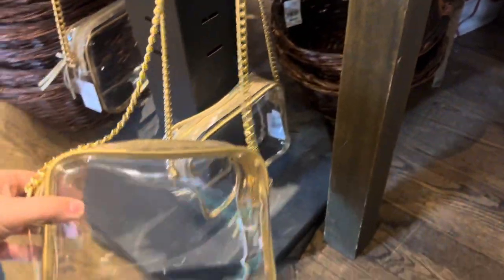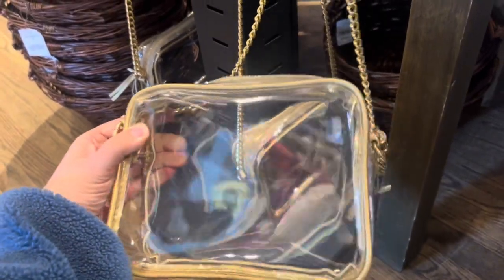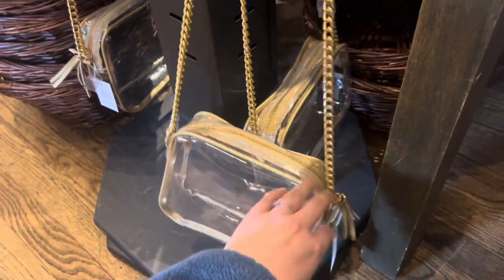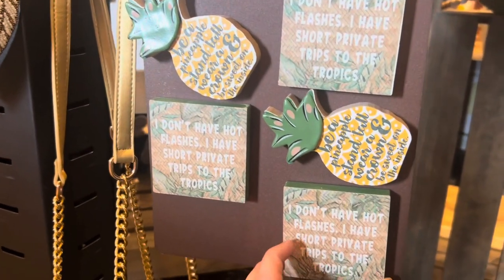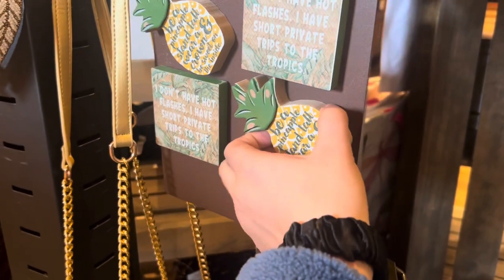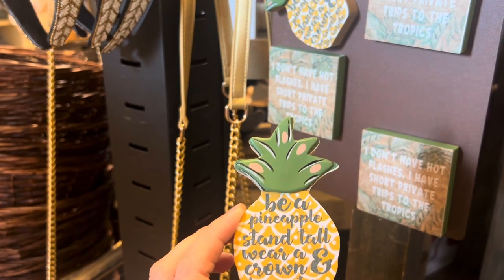Check out these see-through purses — great for going to a concert or game. They want purses to be see-through nowadays. These are $21.99, not bad. Little signs here — 'I Don't Have Hot Flashes, I Have Short Private Trips to the Tropics.' And again, 'Be a Pineapple: Stand Tall, Wear a Crown and Be Sweet' — $3.99 for that one.